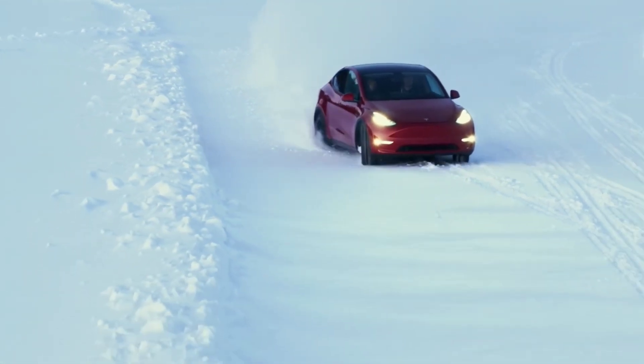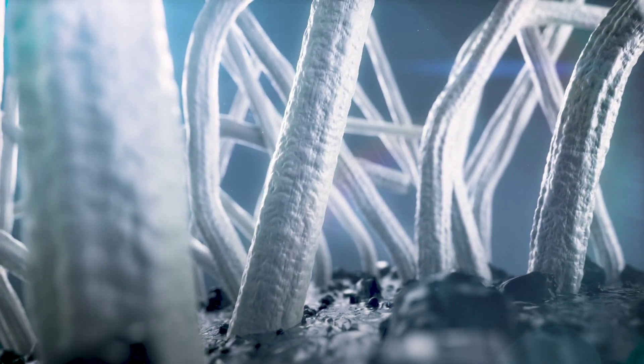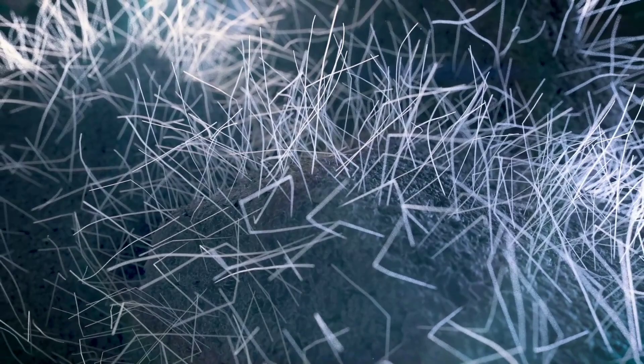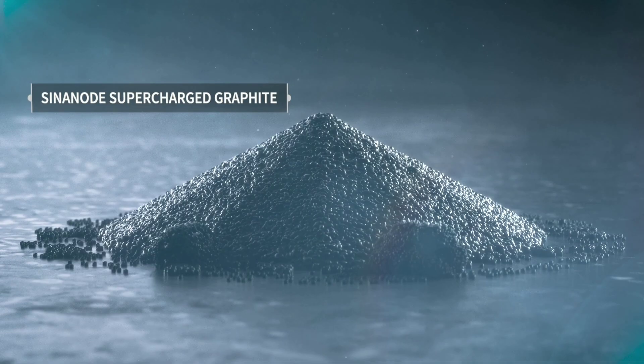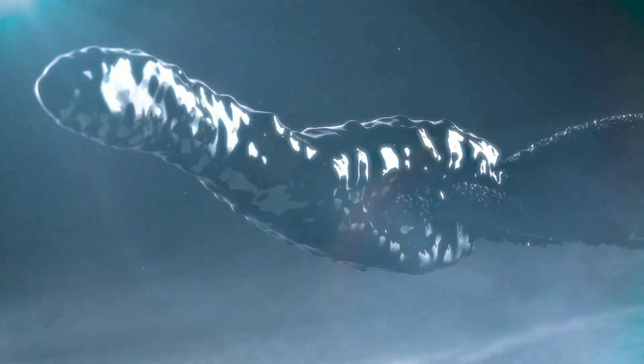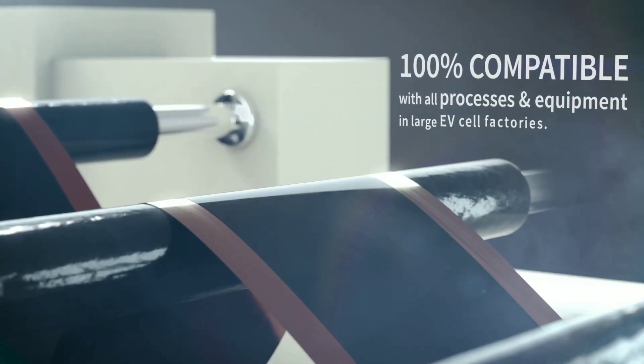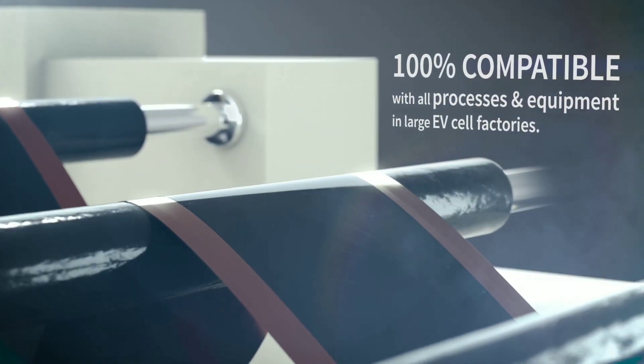The reason why the silicon anode battery can charge so fast and have such a long range is because of its structure. The silicon anode is made of nanowires arranged like a forest, with shorter wires in between. This creates straight and open pores that allow ions and electrons to travel faster and more efficiently.